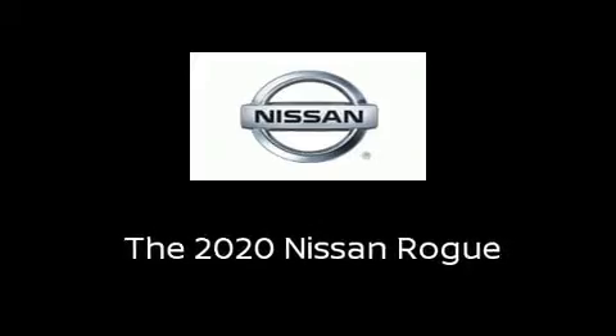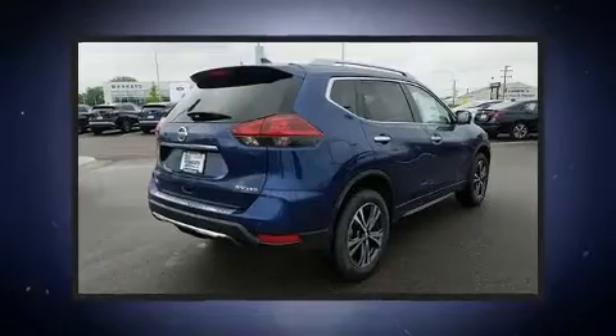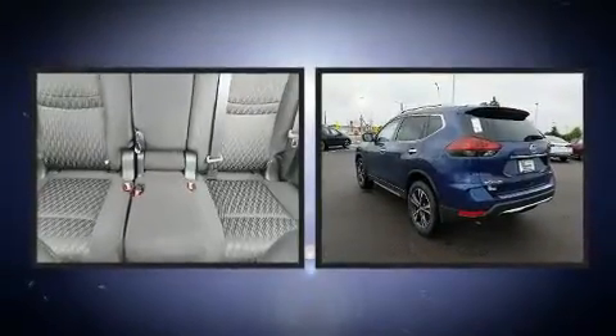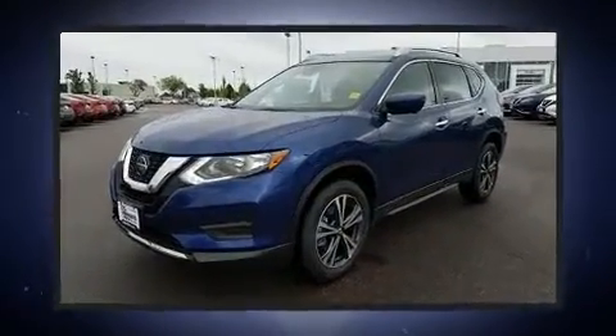Sensibility and practicality define the 2020 Nissan Rogue. Smooth gear shifts are achieved thanks to the 2.5-liter four-cylinder engine, providing a spirited yet composed ride and drive.